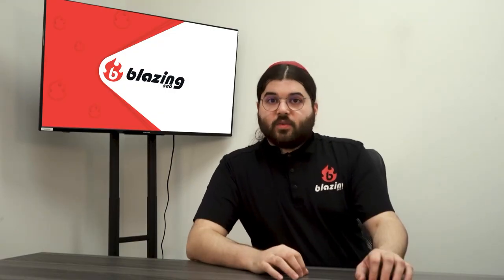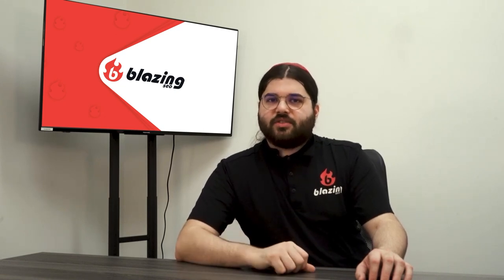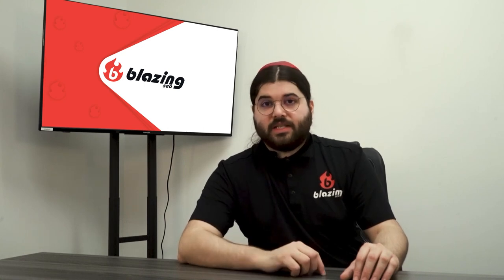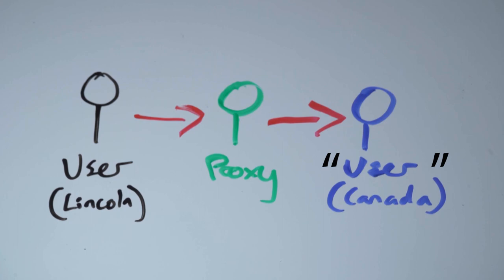Now, proxy is a word that can mean a lot of things — you can have a proxy war, a proxy financial statement, or a proxy murder. But if you're watching this video, you're probably most interested in proxy IP addresses, also sometimes called proxy servers, though that term's not really accurate and we prefer not to use it at Blazing. This type of proxy lets you hide your real IP address behind a second IP address.